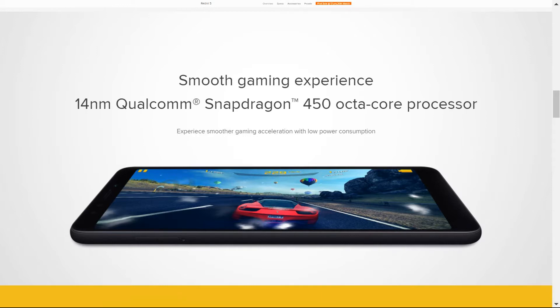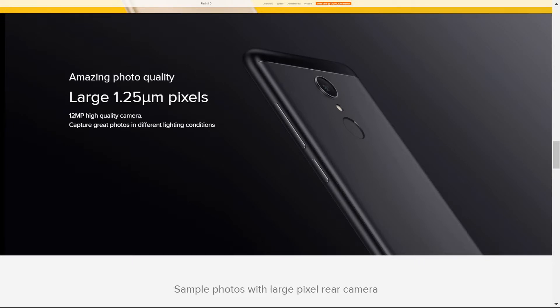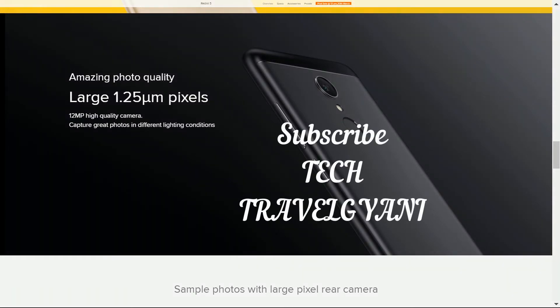With a 12 megapixel resolution, the camera should be expected to deliver nice clicks and amazing photo quality. That's all for today's video — thank you for watching Tech Travel Ghani, and subscribe to my channel for more interesting videos.